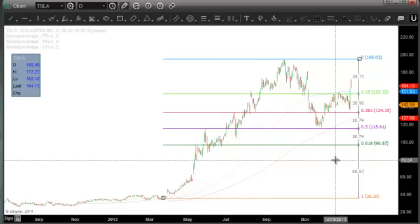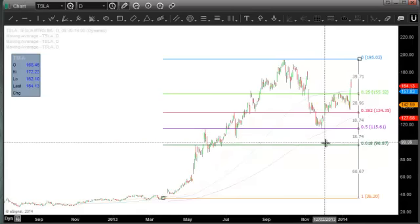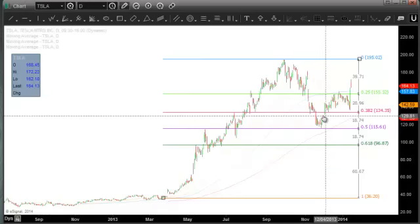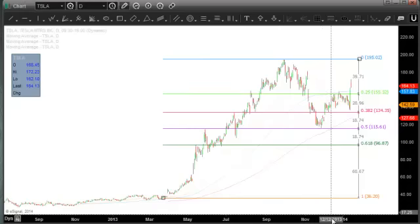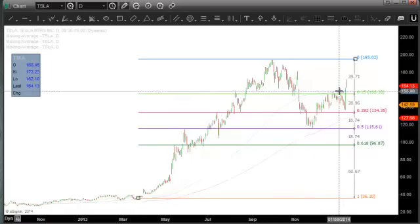you see that at the time we bottomed here in November, after the correction, we'd retraced just about 50%. And that's exactly what you want to see in a healthy stock — those important Fibonacci retracement levels to hold. And 50% is not even so much just a Fibonacci level; it's more of a mean reversal level that's important to look at.